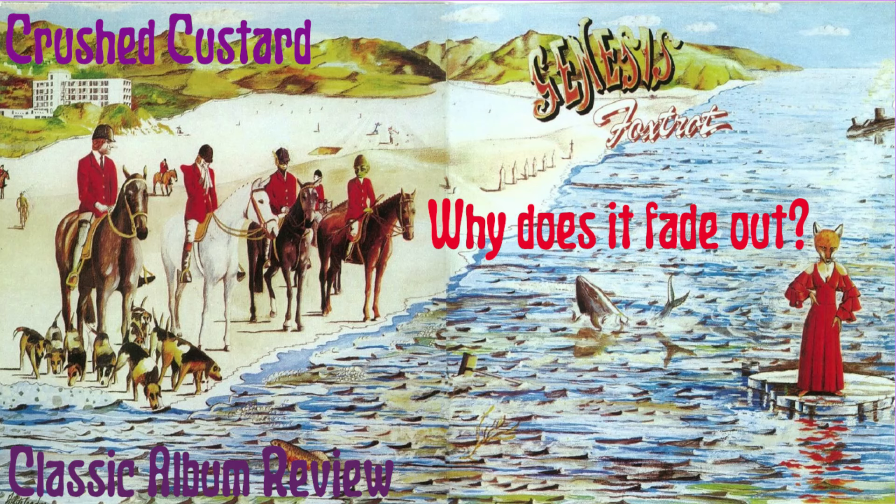In this episode of Crushed Custard, Foxtrot by Genesis — why does it fade out?